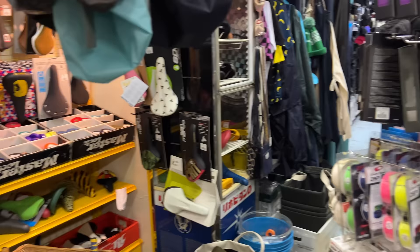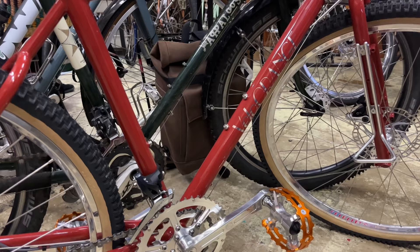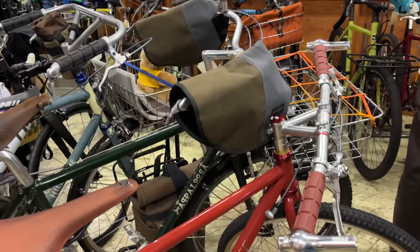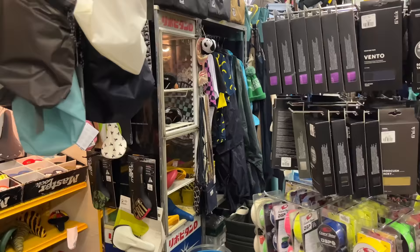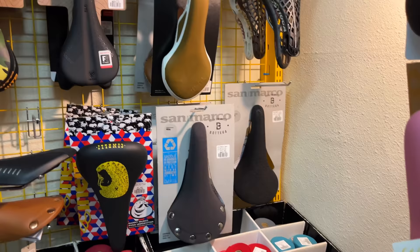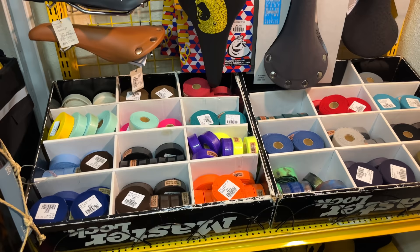We've got some more interesting bikes over here. This one's a Velo Orange — beautiful. I like those handlebars on there as well. Let's try and make our way forward. Here's the saddle wall — we've got a nice camo saddle, some tape as well.